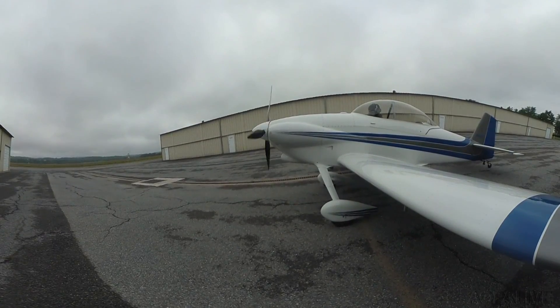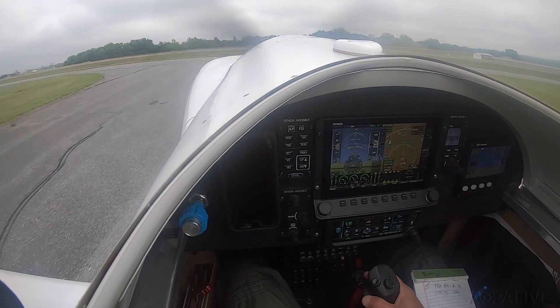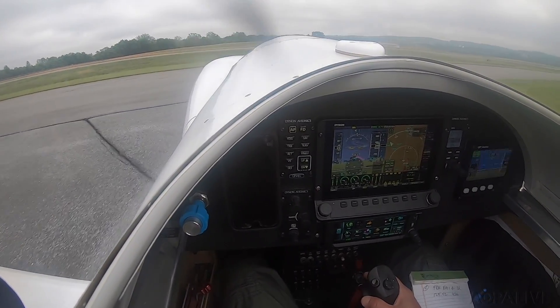Reddick Airport information Charlie, 1247 Zulu. Wind calm, visibility 5, mist, ceiling 600 overcast. Temperature 2.1, dew point 19, altimeter 3009.